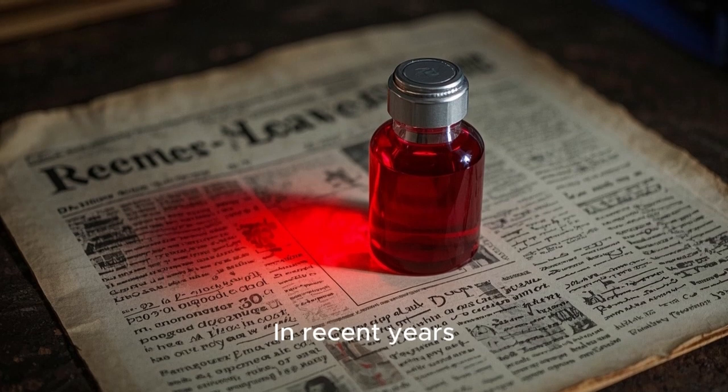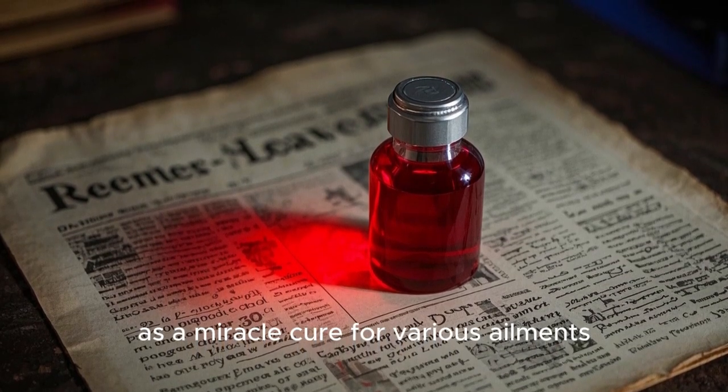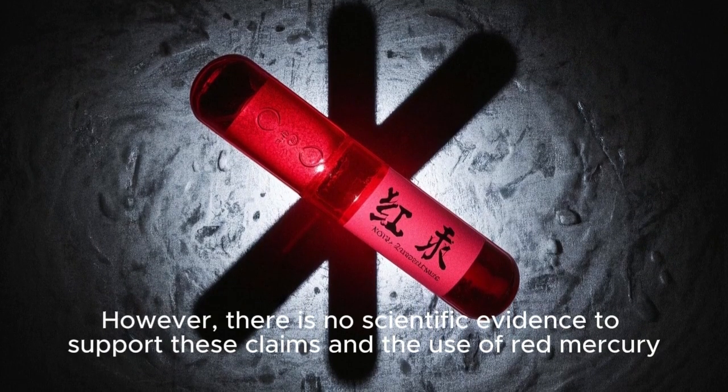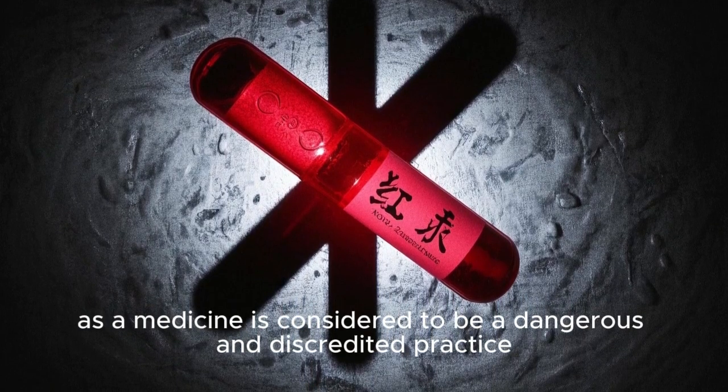In recent years, red mercury has also been promoted as a miracle cure for various ailments, including cancer and AIDS. However, there is no scientific evidence to support these claims, and the use of red mercury as a medicine is considered to be a dangerous and discredited practice.